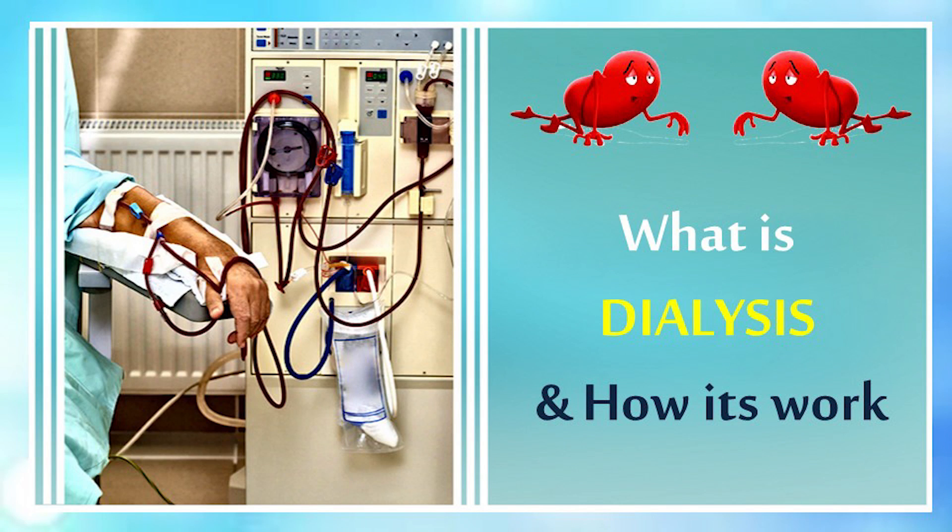Good morning friends. In this video we will describe what is dialysis and how it works.